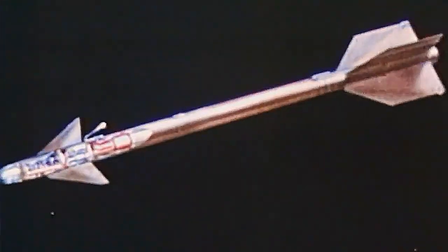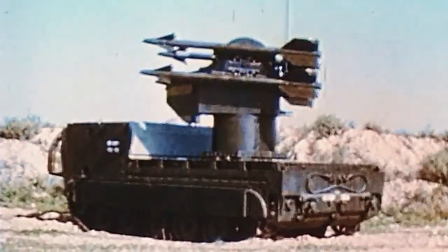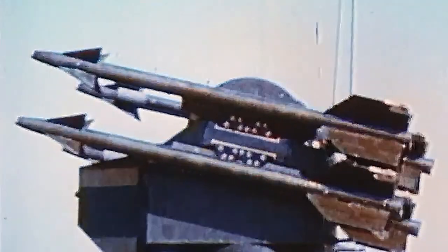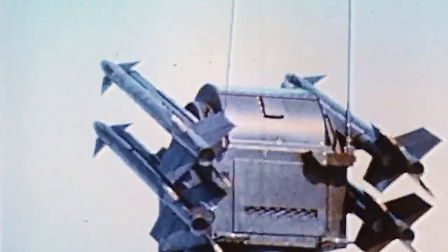The Chaparral missile, adopted from the Navy's Sidewinder 1C, is just under 10 feet long and weighs slightly less than 200 pounds. Four missiles are carried on the launch rails while traveling, and eight additional missiles are stored in the vehicle. The Chaparral normally carries a five-man crew in the passenger compartment.